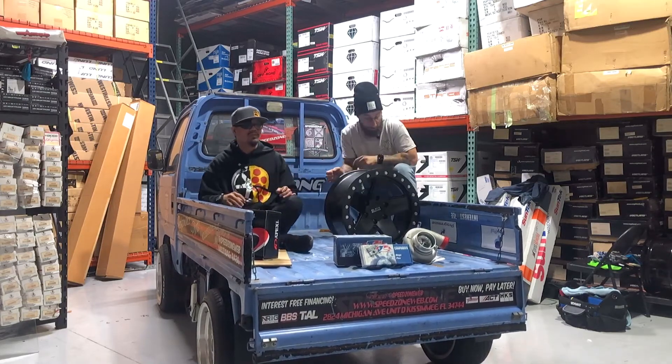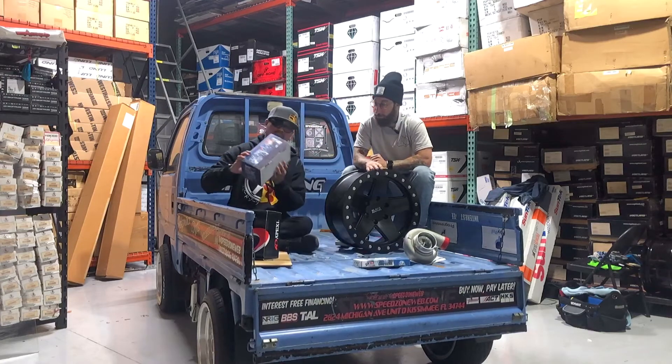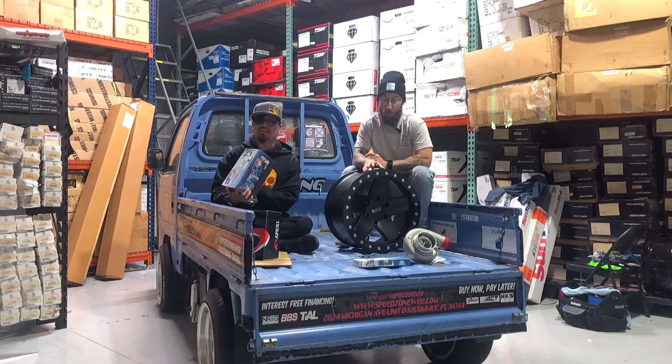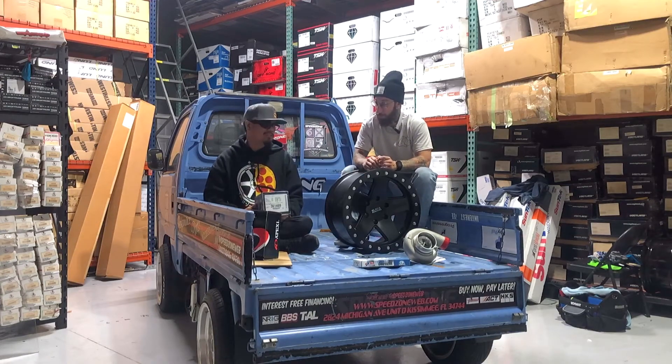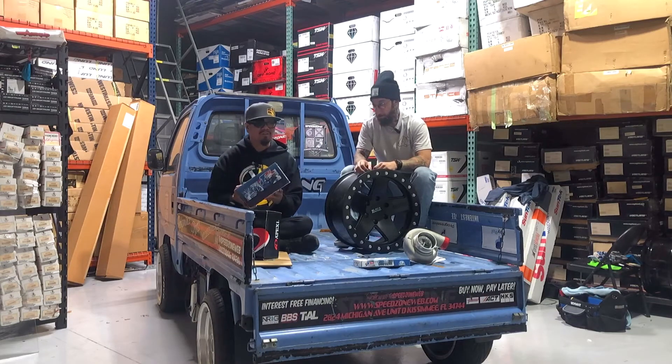If you guys are looking into internals, we have tons of JE piston rings and pistons if you're building a Toyota. There's a science to the side of this box — it shows all the bore sizes if you're building a 3S-GTE. If you don't know what that is, Google will explain what a 3S-GTE is. But yeah, get yours — pistons, rings, we have it all in stock.